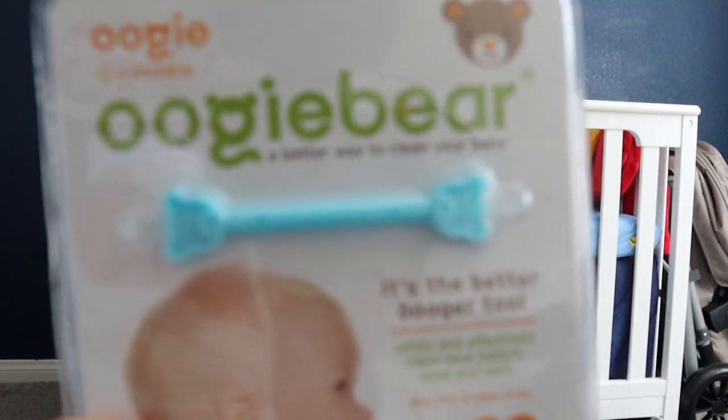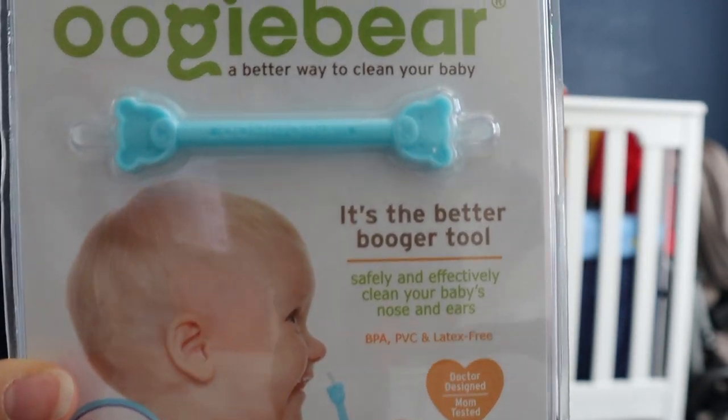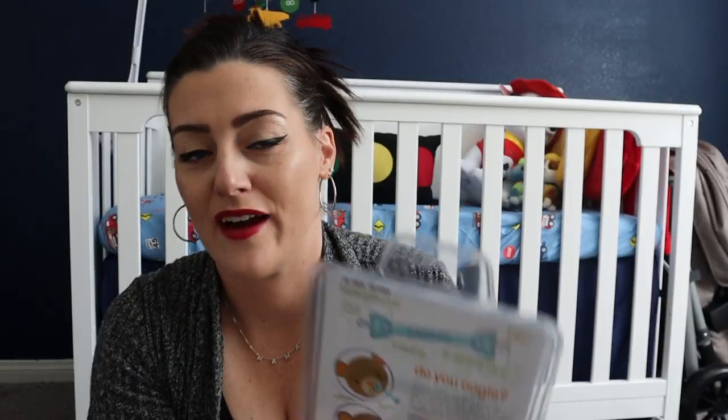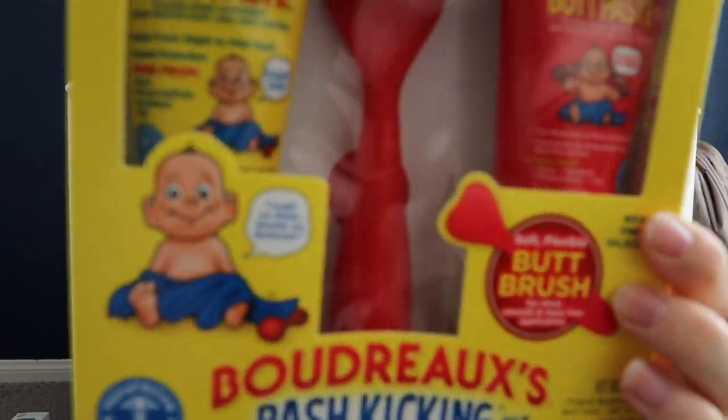Next up is the Oogie Bear — this gets all the boogers out of their nose without having to stick your finger in there. I love this little thing. I didn't have it for my daughter and I thought it was a great idea.